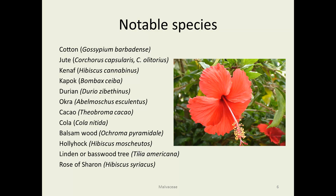Notable species: cotton, obviously a very important plant. Economically, jute is somewhat similar. Kenaf, kapok, and durian are all tropical species that are very important in the regions where they're indigenous. Okra is very widely used and grown in the south of the U.S. and elsewhere in the world. Cacao makes chocolate, so you can estimate how important that is.